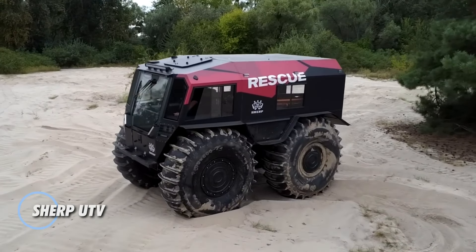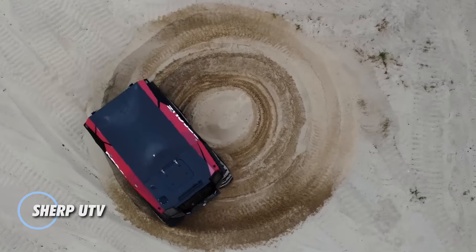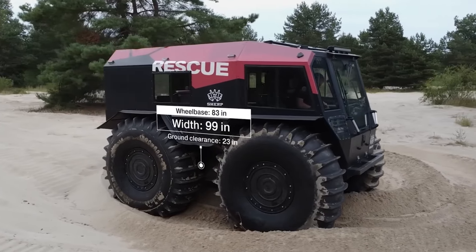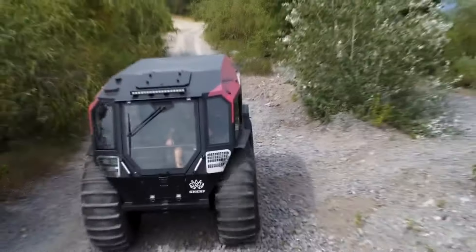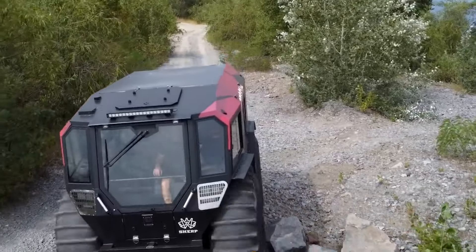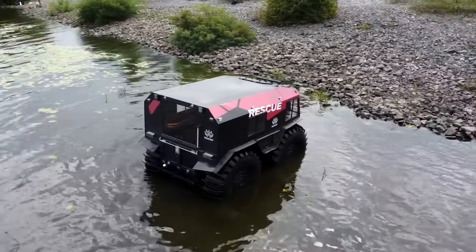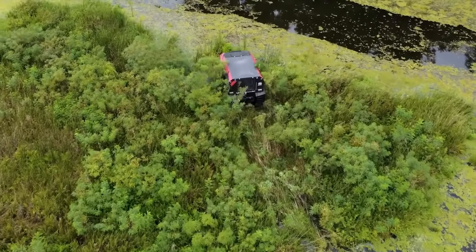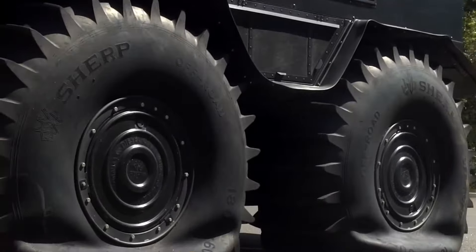The Sherp Utiv is a rugged amphibious utility task vehicle designed to conquer extreme terrains with ease. Equipped with ultra-low pressure tires, it provides remarkable traction and stability while allowing it to effortlessly glide across water. Built with a durable combination of galvanized steel and aluminum, the Sherp is corrosion-resistant and built for longevity, making it a reliable choice in any environment.